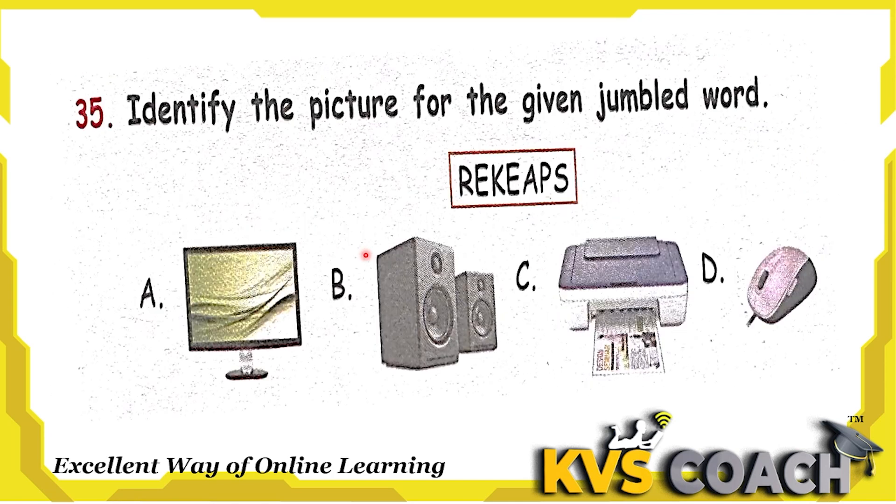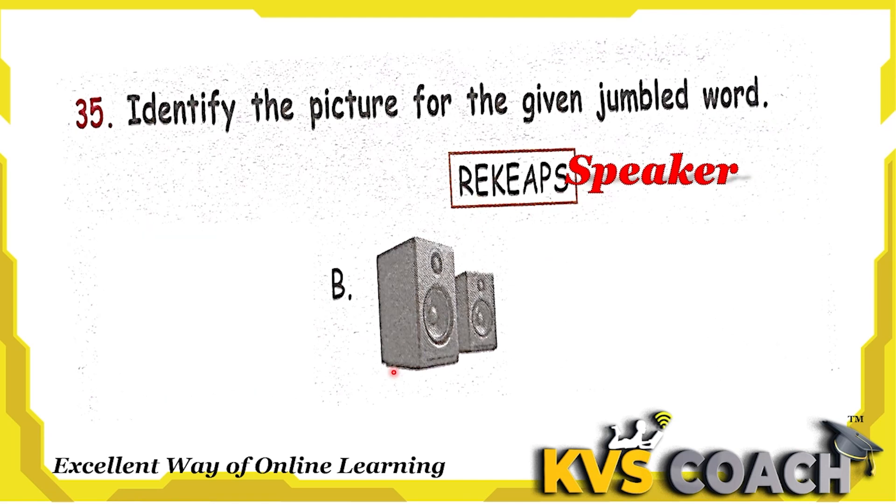Next question: identify the picture for the given jumbled word. Let's unjumble it — this is 'speaker'. Which one is a speaker? Option A is monitor, option B is speaker, option C is printer, option D is mouse. So the right answer for this jumbled word is speaker. Option B is the right answer.